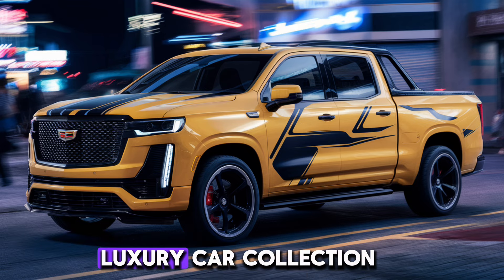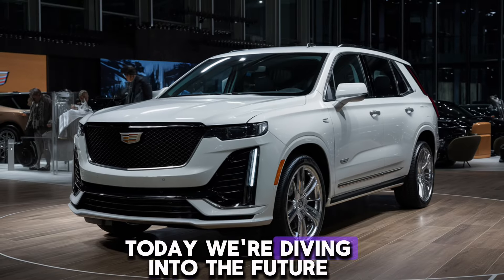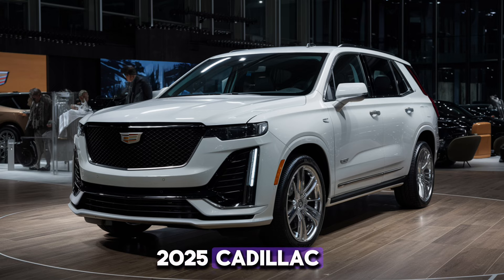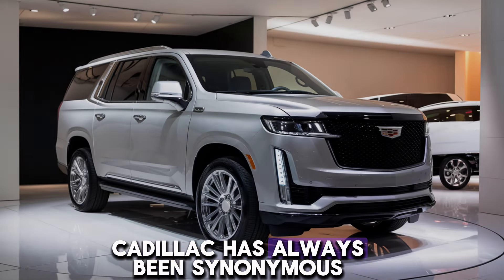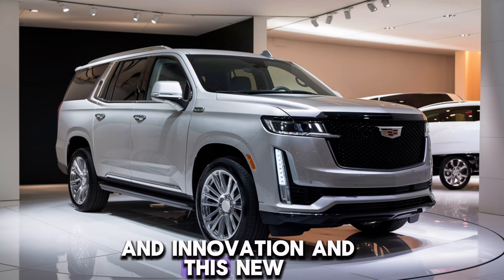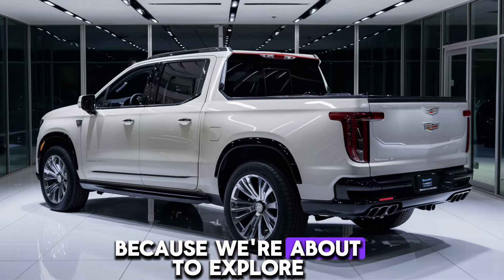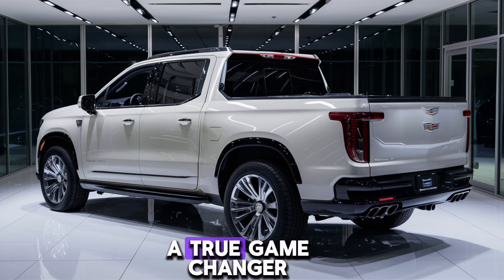Welcome back to the channel, Luxury Car Collection. Today we're diving into the future with a review of the stunning 2025 Cadillac. Cadillac has always been synonymous with luxury and innovation, and this new model is no exception. Buckle up, because we're about to explore what makes this car a true game changer.